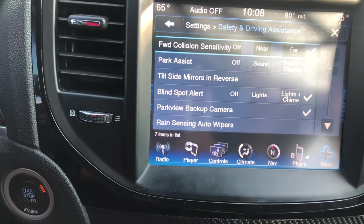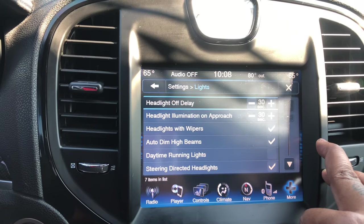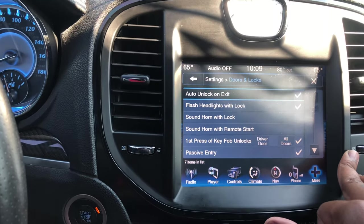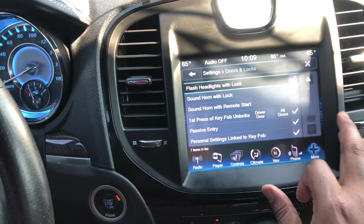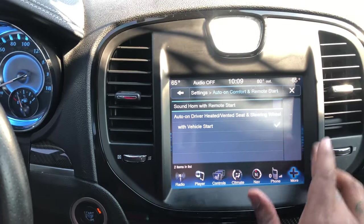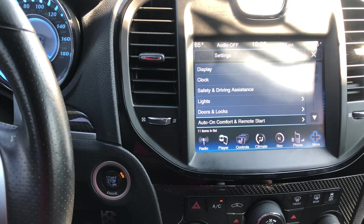You can turn the blind spot monitor on, tilt mirrors in reverse, range sensor, auto wipers, hill start assist, lights, auto dim, daytime running lights, turn signal directed, flash with lock, doors and locks, passive entry, sound with lock, headlights with lock — all personal settings. It'll also automatically turn the heated steering wheel on and the vented seats. I think at 85 degrees it'll turn the vented seats on and at 35 degrees it'll turn the heated steering wheel on.